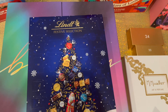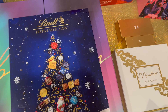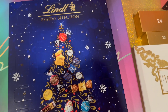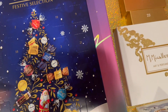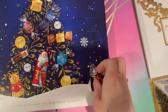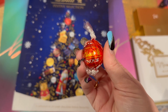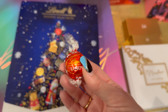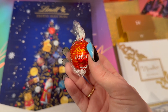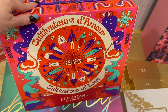Coffee and candy go well together, especially if it's Lindt chocolate. Let's find day number one — it's right here. Yes! This is the milk chocolate one. I'm going to save this for my family — I can't eat all the candy by myself.